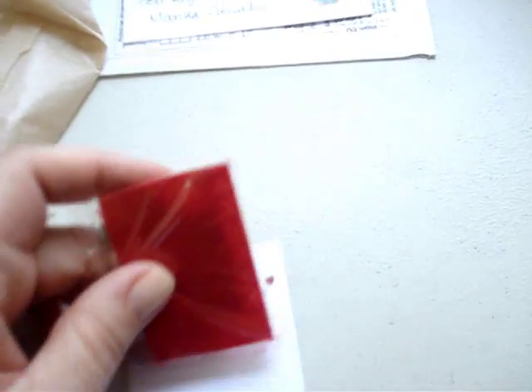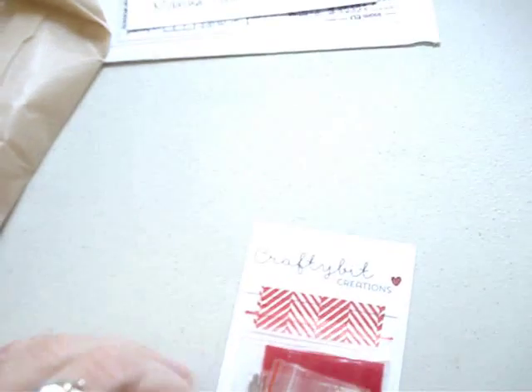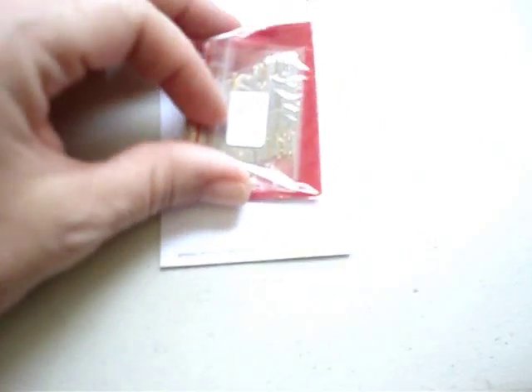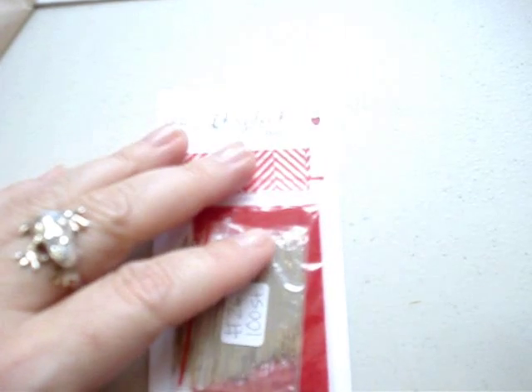I am just so tickled. I can't wait to start using them. She puts a little piece of felt in the back - it's a bag inside of a bag. At the bottom of her card she puts her shop: www.etsy.com/shop/craftybittcreations. I'll leave the link below so if you want to click on it, you're welcome to.